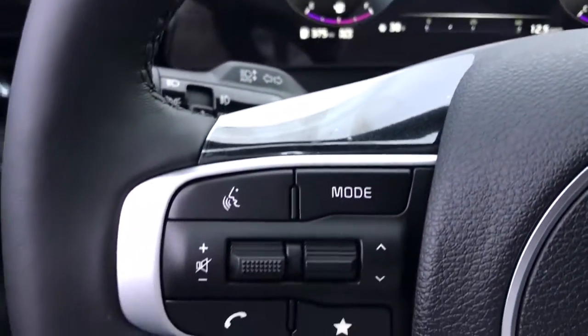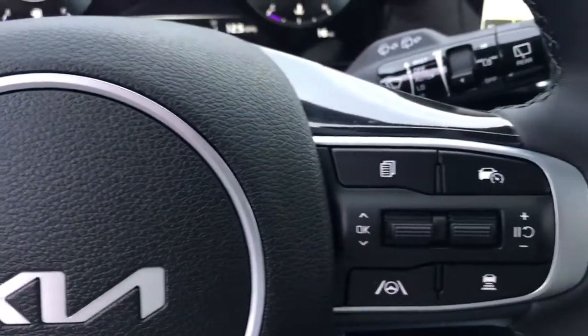Power passenger seat, power liftgate, heated mirrors, steering wheel audio controls.